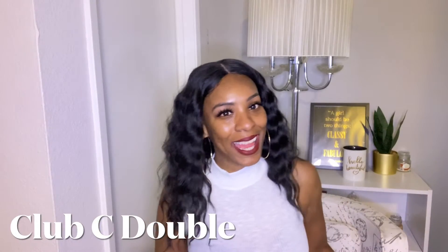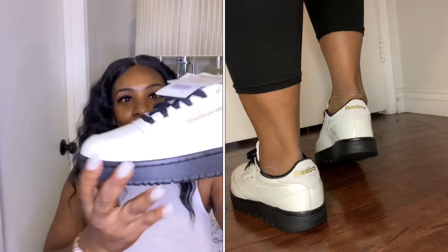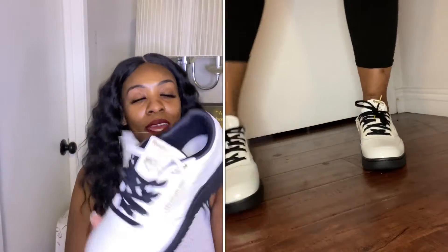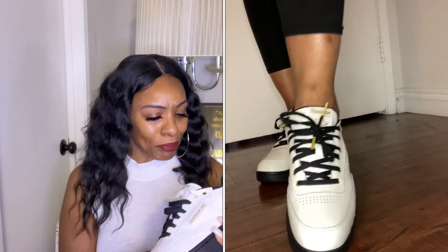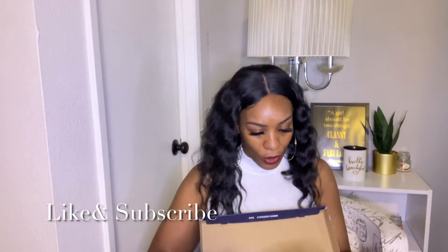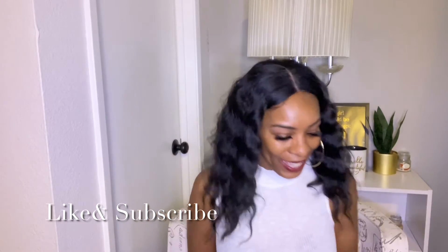Let's move on to the second pair — I got two pairs. These are the Club C Double Women. These are cute, I really like these ones. They're white and black, so cute. It has a little gold Reebok logo right here in the back. These are really cute. It also says her name on the inside. And again, they sold out fast — like super fast. But I got them.